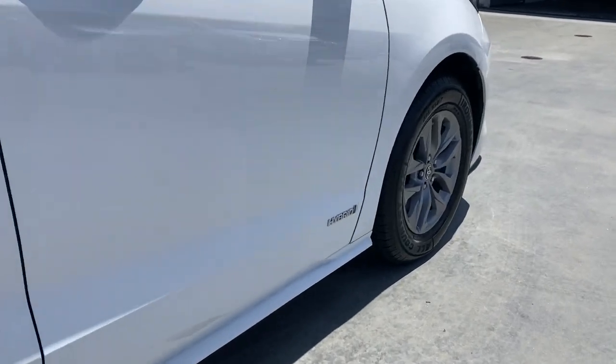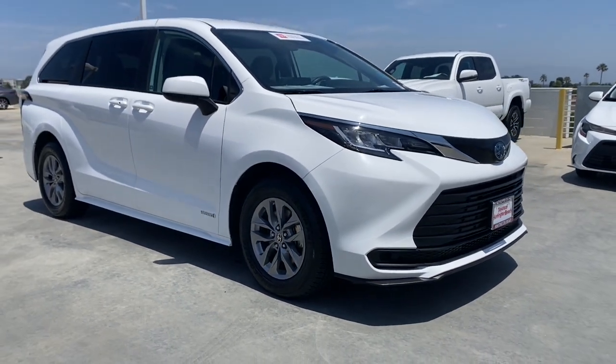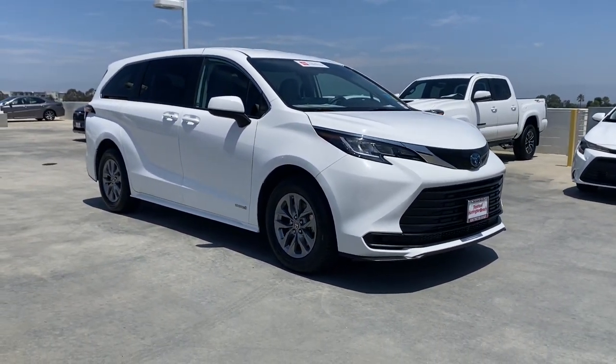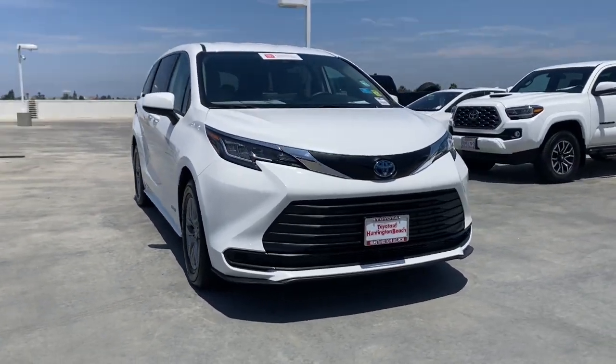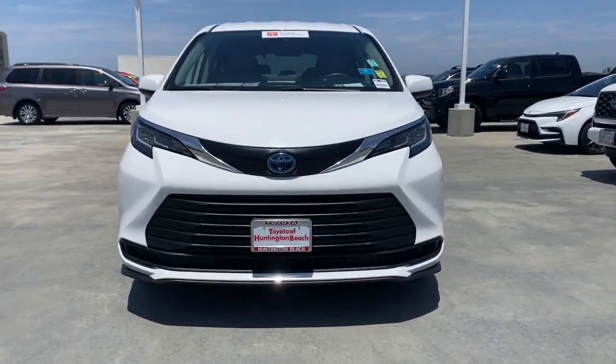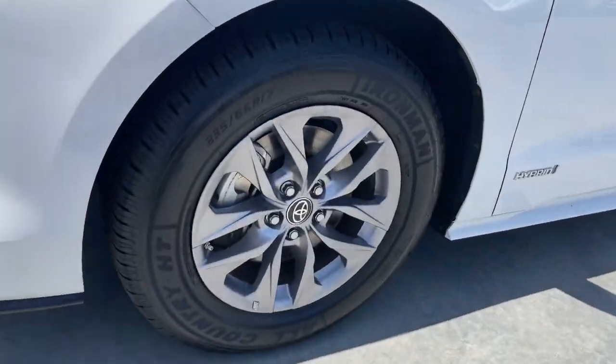These are just some of the great options this vehicle comes with: Apple CarPlay and/or Android Auto, pre-collision system, lane departure warning, heated driver's seat, keyless entry, satellite radio, backup camera, lane keeping assist, wood grain interior trim, and adaptive cruise control.